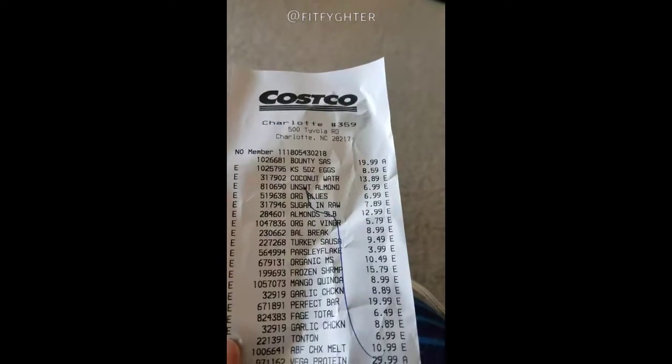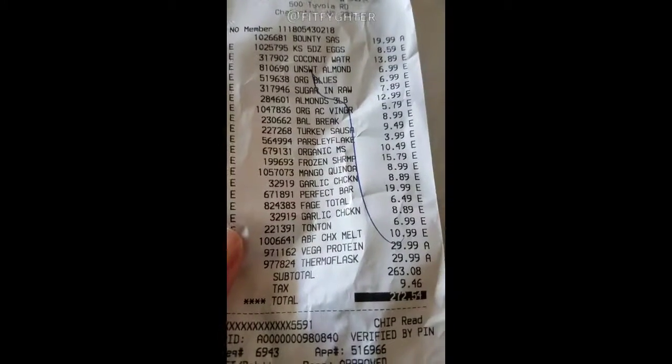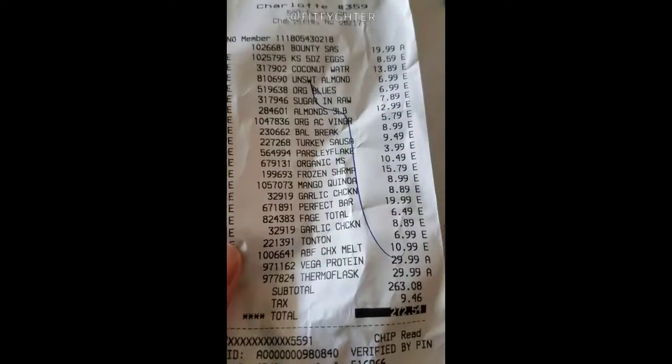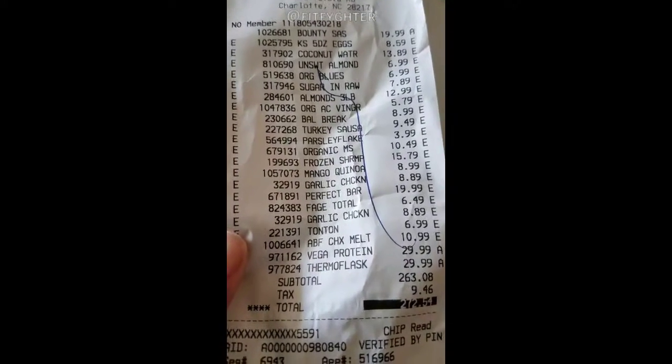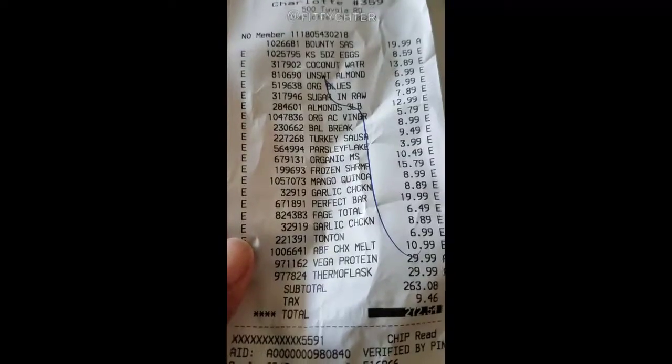Now that the food is all put away — I did spend quite a bit: $272.54. This is also us stocking up on things we've run out of, so this is not a normal week. It's still a good deal because this stuff is going to last for quite some time.